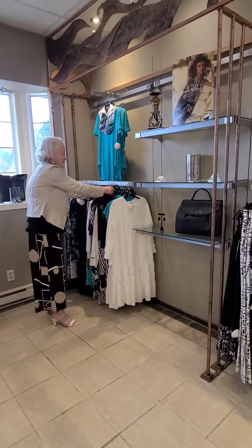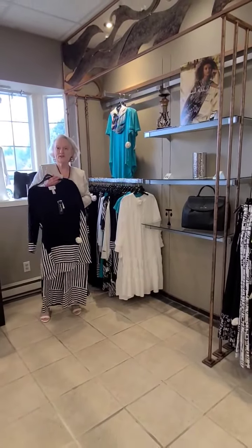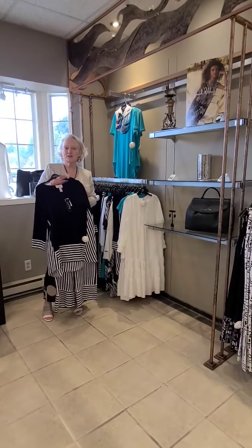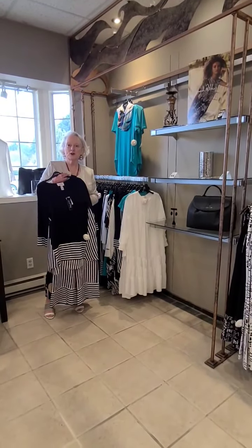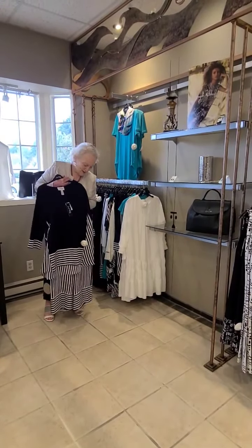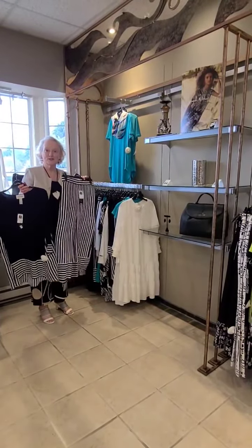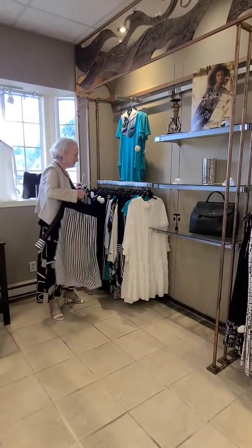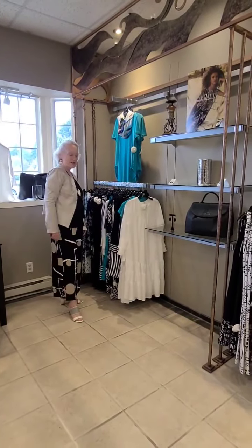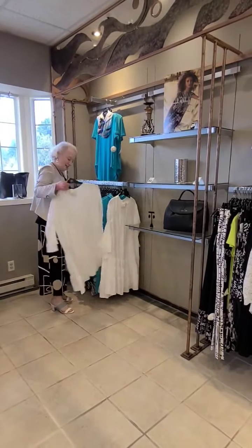This next outfit is going to be featured in all of our ads. I think it's one of the Joseph Ribkoff hot styles for the season — one of the most popular styles, really cute. You'll see this outfit in our ads coming out soon in Boulevard magazine as well as our newsletters, on our Facebook.